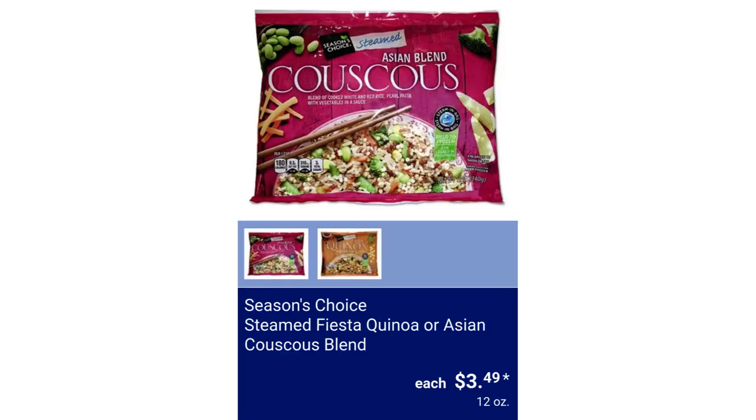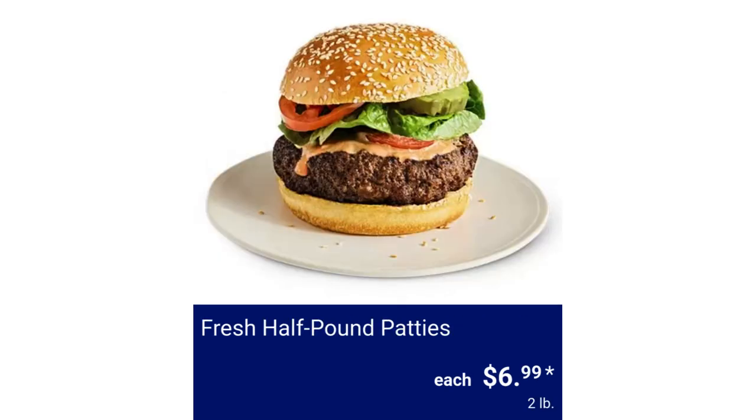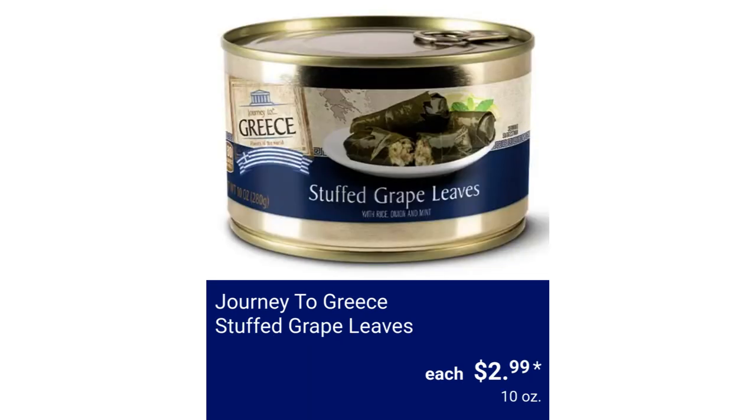Season's Choice Steamed Fiesta Quinoa or Asian Couscous Blend, $3.99. Tyson Air Fried Strips, $6.99. Fresh Atlantic Salmon with Greek Herbs, $9.99 per pound. Fresh Half Pound Patties, $6.99. Never Any Fresh Butterfly Lamb Leg Rosemary Garlic or Unseasoned, $6.49 per pound. Journey to Greece Mediterranean Olive Mix, $3.49. Journey to Greece Stuffed Grape Leaves, $2.99.